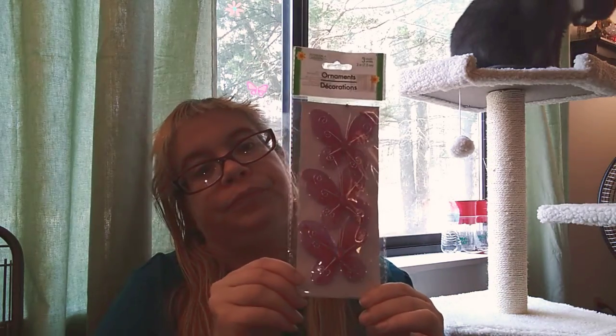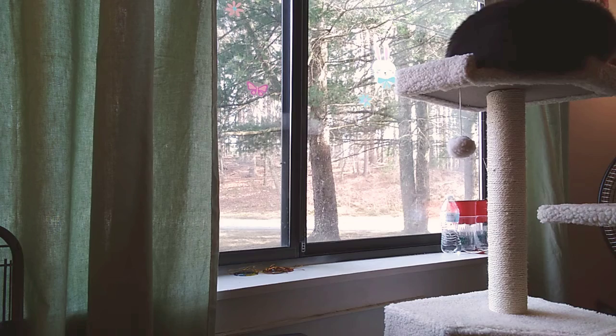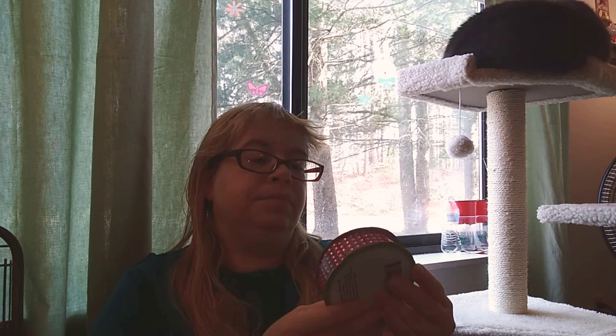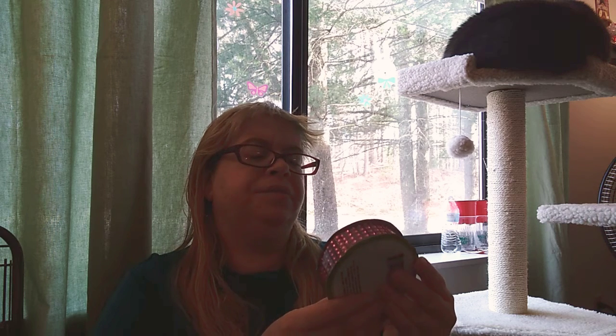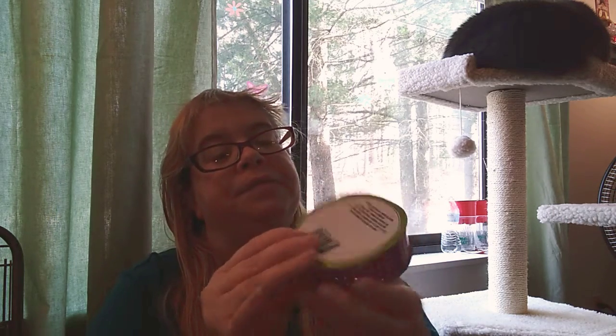I found the floral garden butterfly ornaments — I get three of them for my project. They're really cool; I like the pink one. I also picked up the floral garden diamond wrap, which is for scrapbooks, gift bows, crafts, and decorating. I'm going to use this for the vase project — it's very pretty.